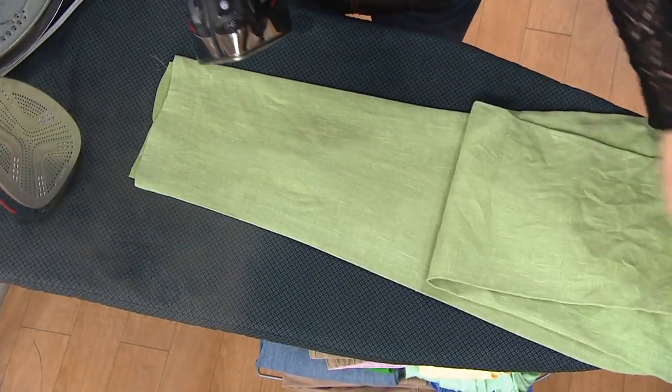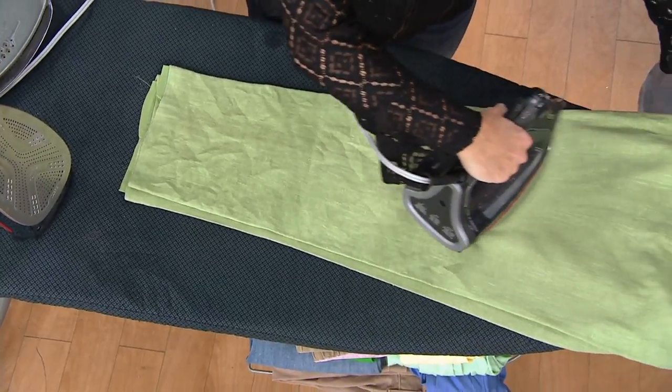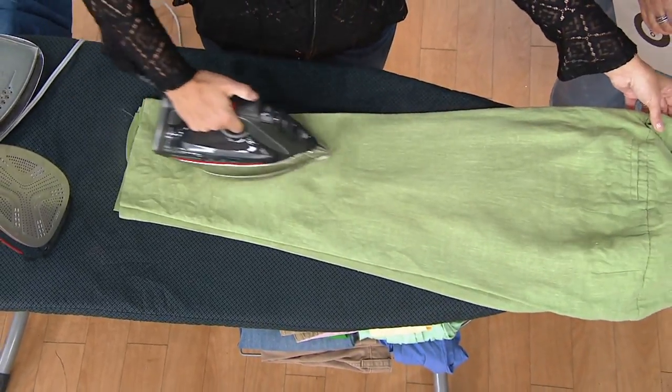So one pass even over the toughest fabrics like linen, and this job is done. This is like the mac daddy of irons. It's simple, easy, and fast.